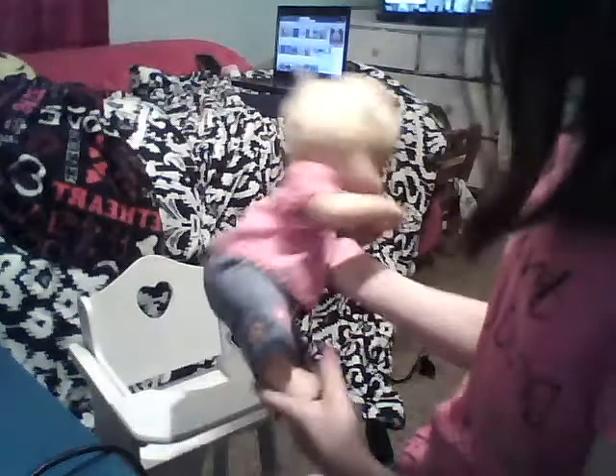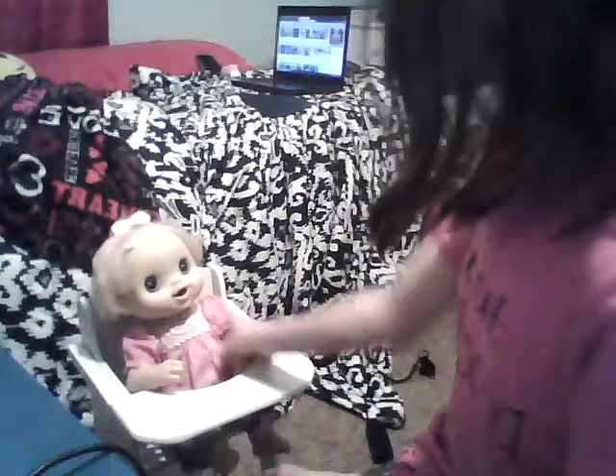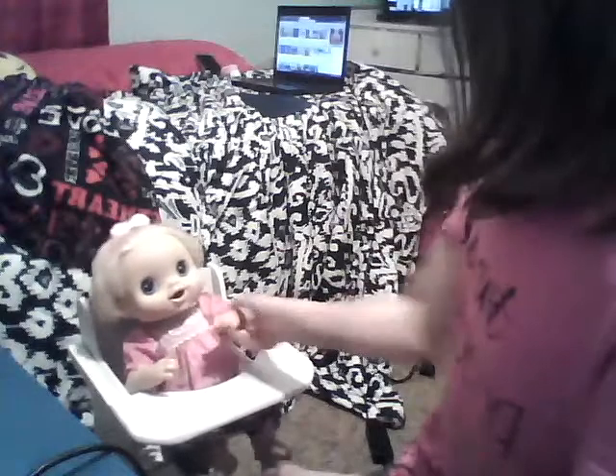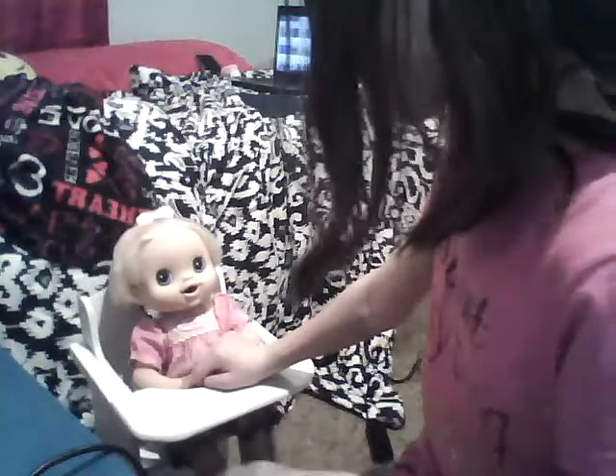I will be signing Chloe up for therapy because she needs it. And she wants it — but you need it, not want it. If you wanted it and you didn't need it, I wouldn't give it to you. We might feed her in this high chair. I'm not sure yet.